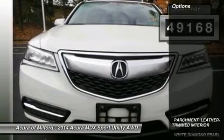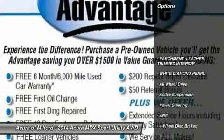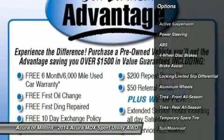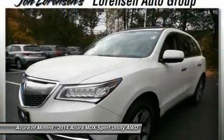White Diamond Pearl. Approximately Original Base Sticker Price: $44,300. Key features include Third Row Seat, Sunroof, All Wheel Drive.